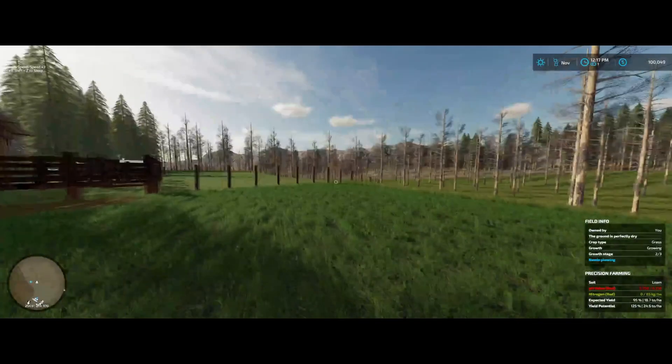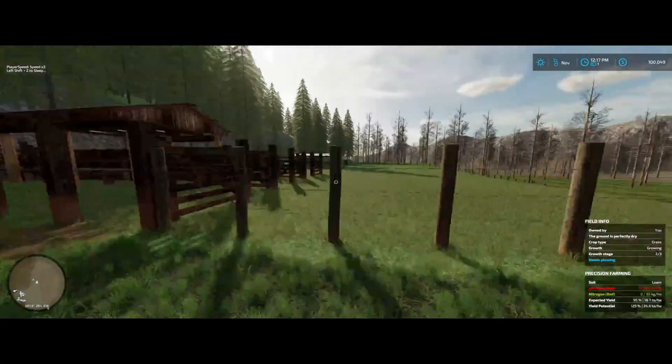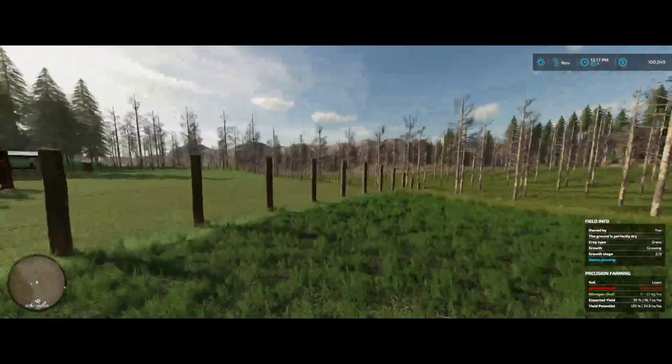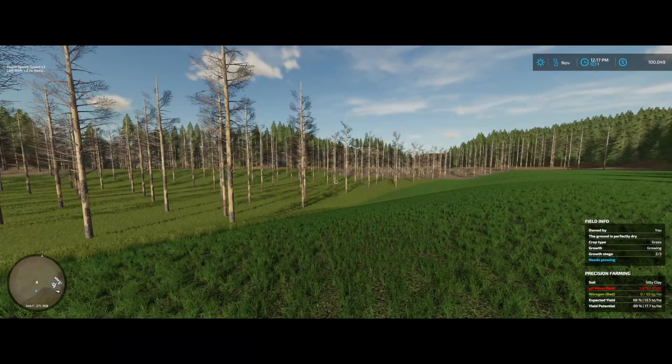I'm gonna go ahead and get back to doing some chopping. The forests and the cow barn are ready — when we get some trees going we'll start getting some cows, and I'm gonna go check on the cows. I'll see you all in a little bit.